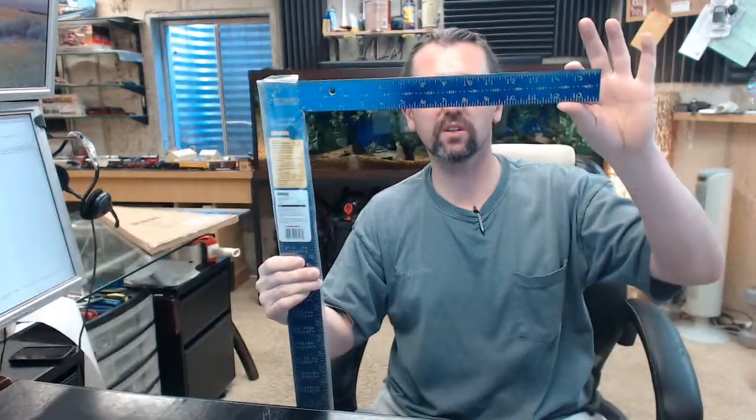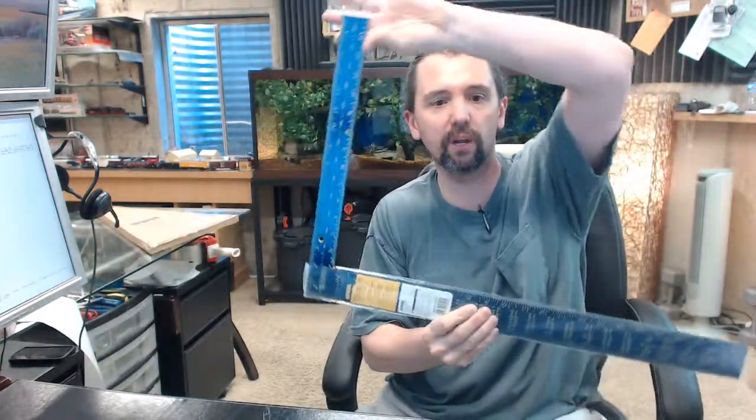Hello, my name is Rich Howard, owner of Architectural Builder Supply. This video is to bring you a closer look at the Irwin No. 1794447 High Contrast Aluminum Framing Square.